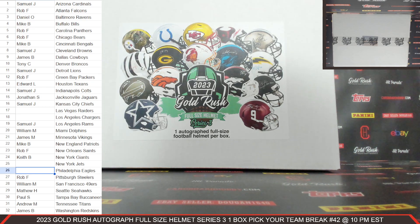Sedana Cardboard Hobby — we are cracking 2023 Gold Rush Autograph Full Size Helmet Series 3, one box. Pick your team break number 42 on the website, September 23rd, 2023. On the left-hand side of your screen, we have the first name with the first initial of your last name with the team or teams that you have purchased.